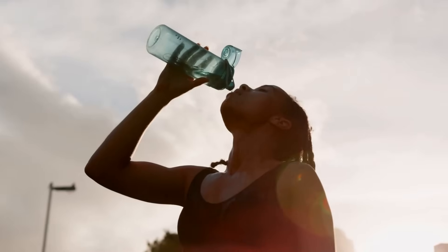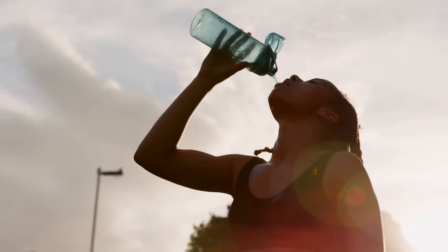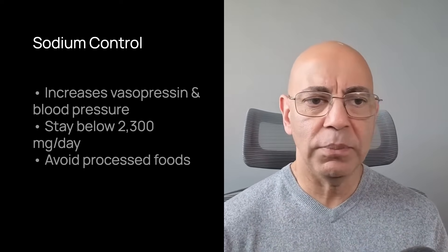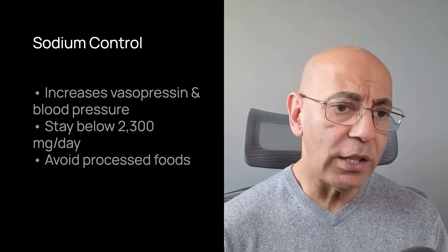Now let's go to hydration strategy. Because vasopressin drives cyst growth, keeping vasopressin low is critical. Drinking enough water decreases vasopressin secretion and cyclic AMP signaling. Most experts recommend aiming for a urine osmolality below 280 milliosmoles. Nutrition absolutely influences PKD progression.